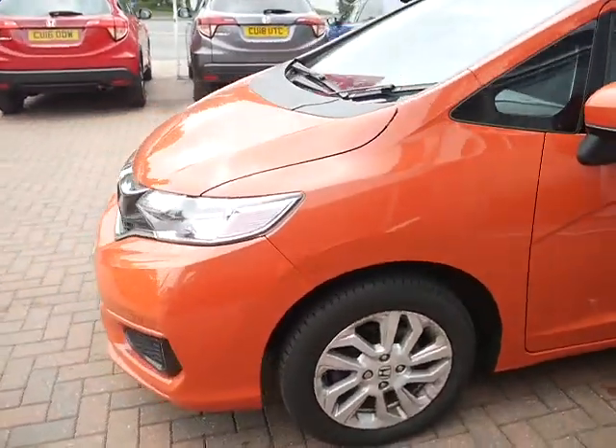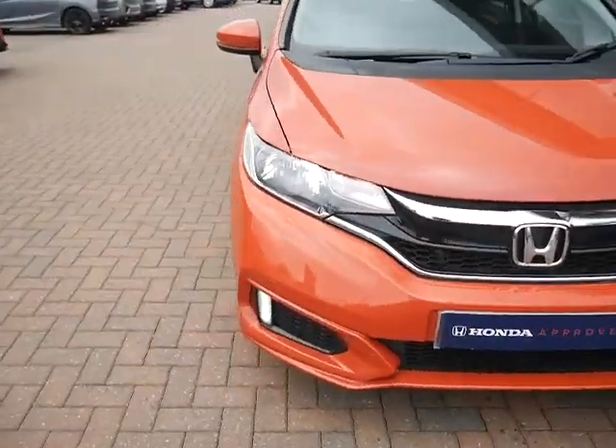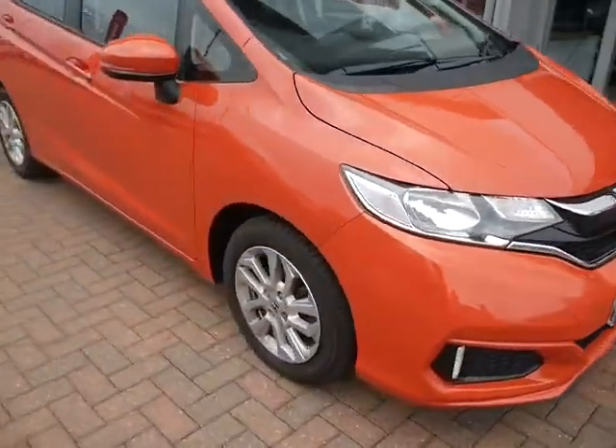Finance is also available on this car. Have a play around with the finance calculator below at the rate of 7.9% APR.